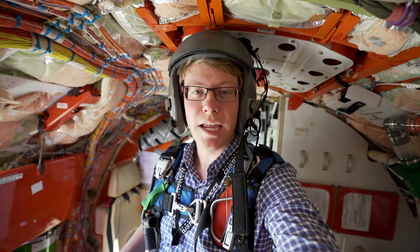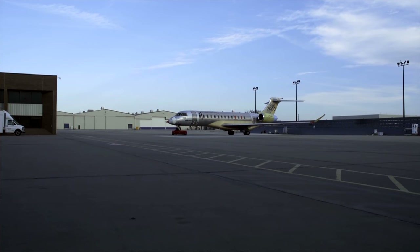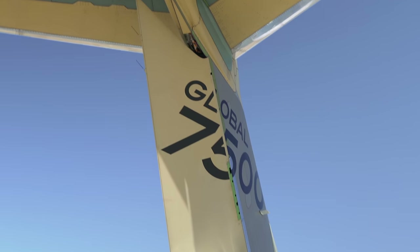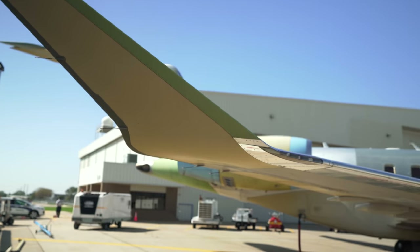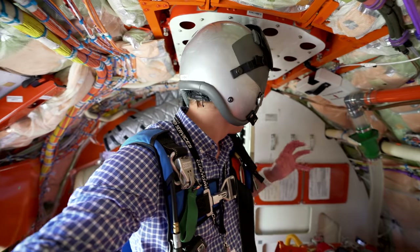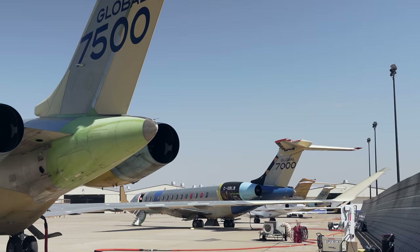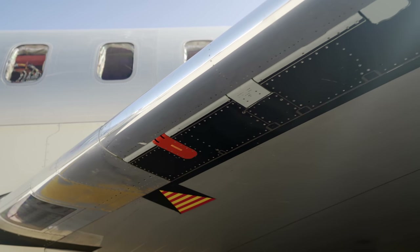Hey guys, so today we're here in Wichita, Kansas, checking out the Global 7500 test program. Bombardier's new business jet is the world's largest purpose-built business jet — designed for people flying places for business or pleasure. It's not an airliner, it's just this large jet to get you places. We're going to talk to some of the test pilots and flight test engineers and look at how this flight test program works — how they get a plane like this to a certified airplane.